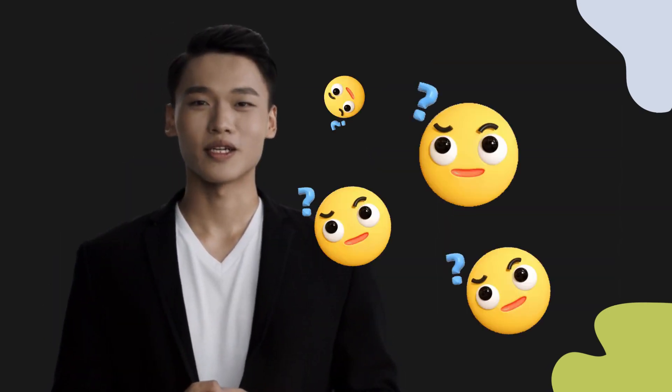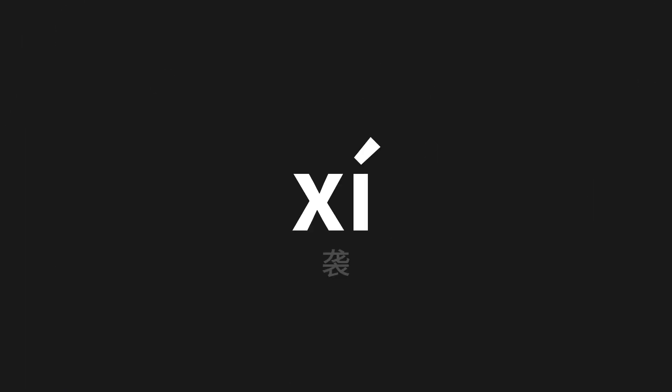Welcome to this pronunciation video. Today we will be focusing on a new word that you might find challenging or intriguing. Let's dive into today's word, which means 'attack' in Chinese. Let's say it all together.